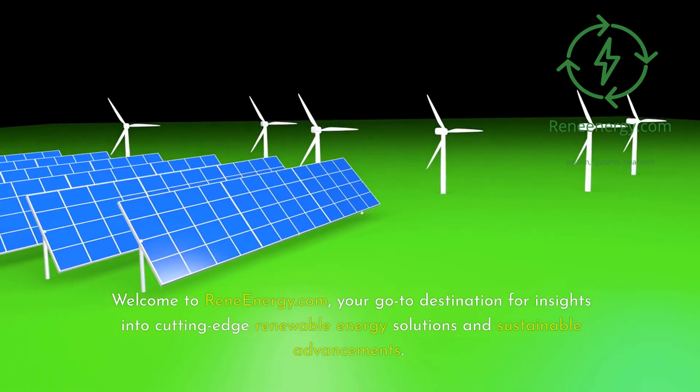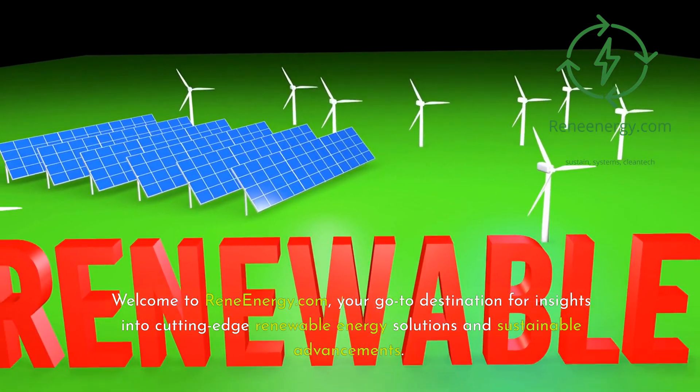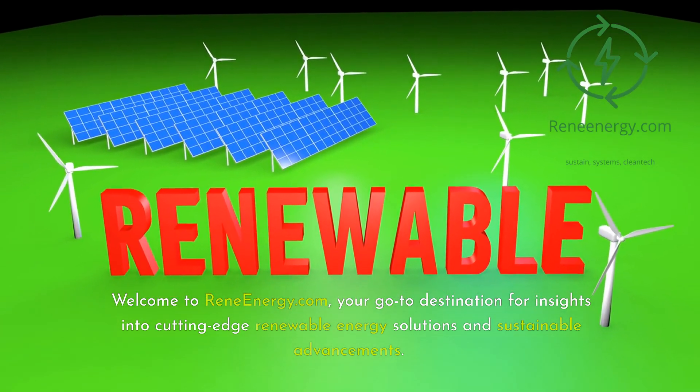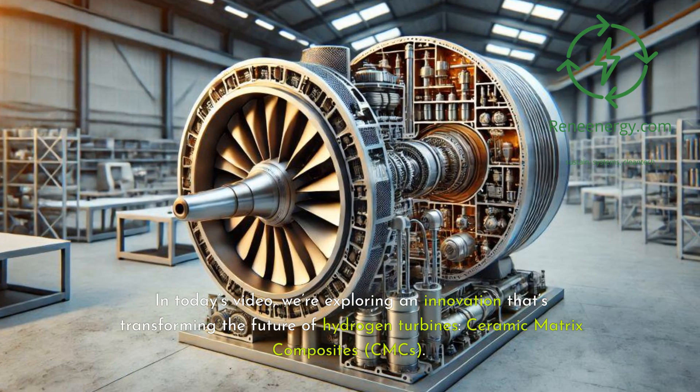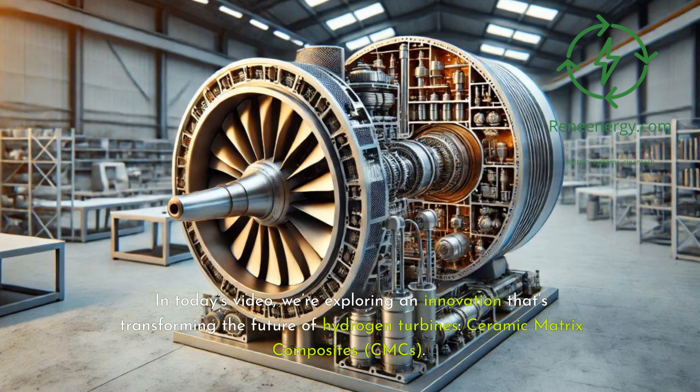Welcome to ReneEnergy.com, your go-to destination for insights into cutting-edge renewable energy solutions and sustainable advancements. In today's video, we're exploring an innovation that's transforming the future of hydrogen turbines: ceramic matrix composites, CMCs.